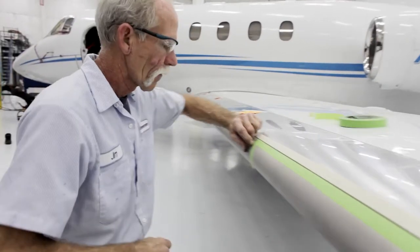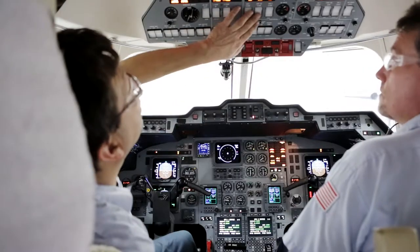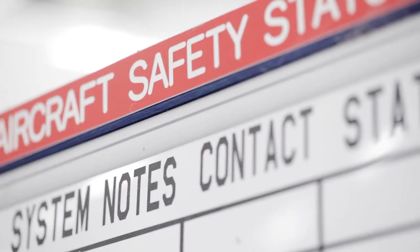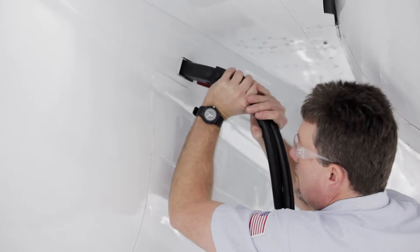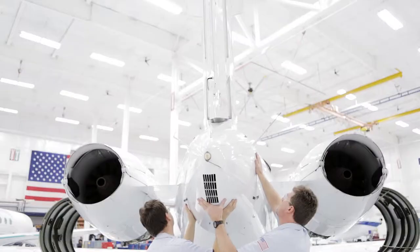Right now we consistently hold four or five. You've got to keep the airplane on schedule. From the time you start working on it, we keep a bulletin board so they can see where we're at each day and what we're doing. They bring their airplane in and they know they can leave it here and pick it up on time.